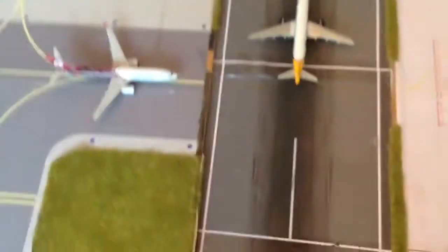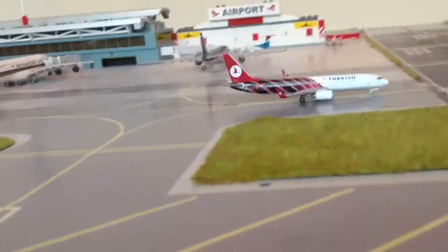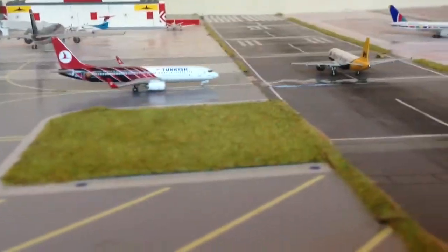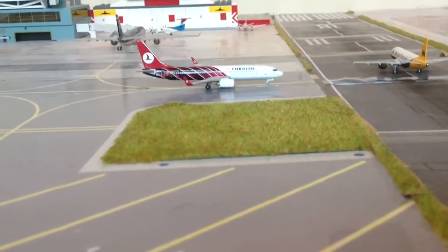Hello everybody, this is Tom from Gigi Airport. This is an airport update for June — it's the 1st of June today. Breaking news: Thompson Airways have just received their first 787 Dreamliner and it landed at Manchester on the 31st of May.